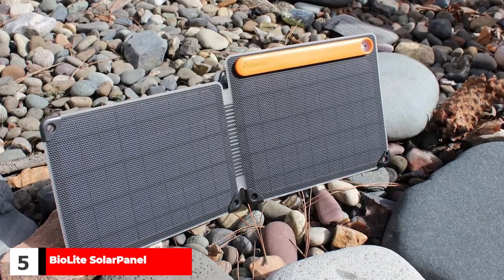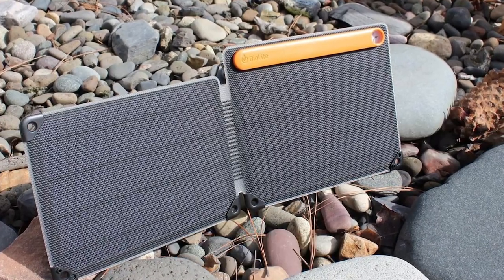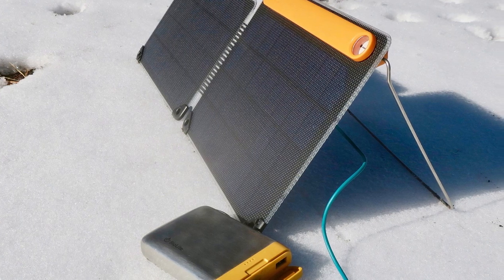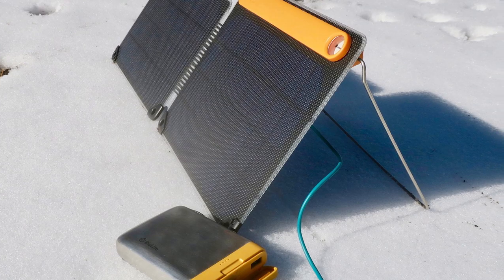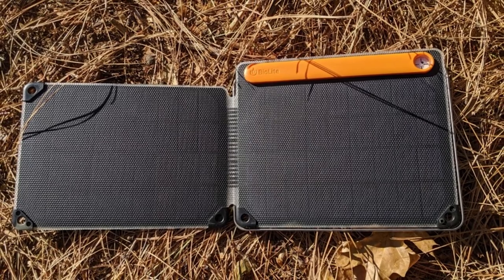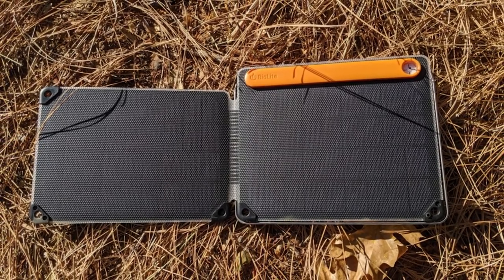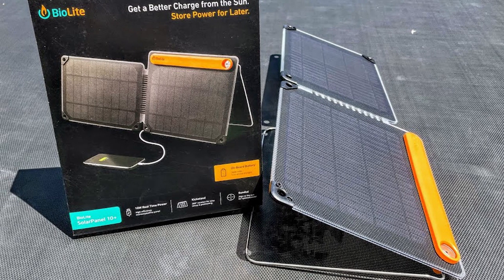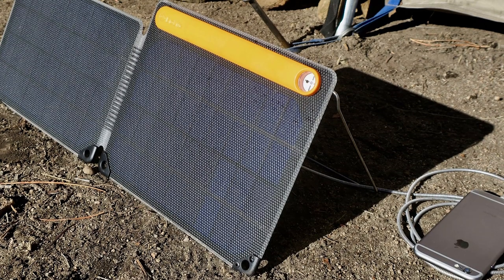The trouble with some solar systems is that there's a lot of faff — plugging things together, connecting battery packs, checking output ratings. It's all a bit much after a long day. The massive benefit of the Bio-Lite Solar Panel 10 Plus Foldable 10W Panel is that it's all-in-one: just unfold the two panels, whip out the kickstand, and you're off. There's a helpful sundial to get the optimum angle for maximum charging, and a USB power output to connect a phone, tablet, or other battery pack if needs be. Weighing in at just over half a kilo, this is an excellent portable system for dedicated off-grid travelers, although not powerful enough to handle larger devices.